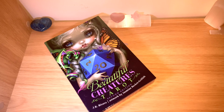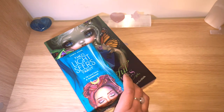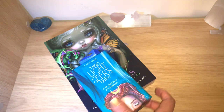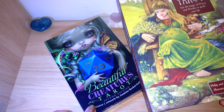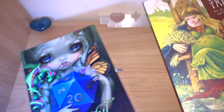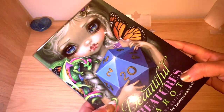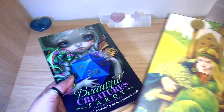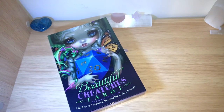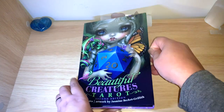Just to give you an idea of the size — here's a normal tarot deck next to it. The biggest deck I have is the Druid Craft and this one is very similar in size, very close. So it's a massive box. The guidebook is beautiful — very close in size to the Druid Craft guidebook if you have that big book version. This is the second edition.